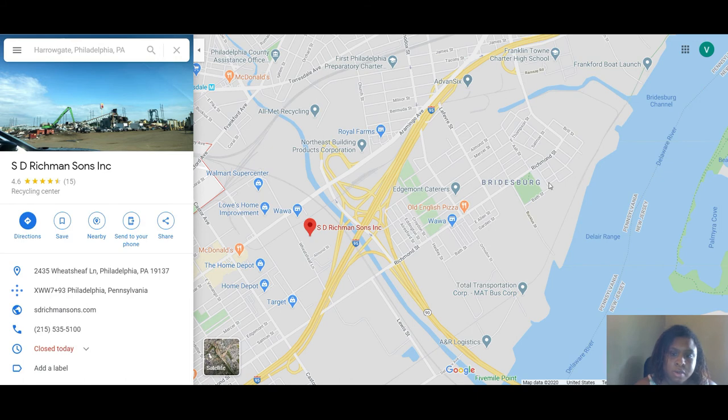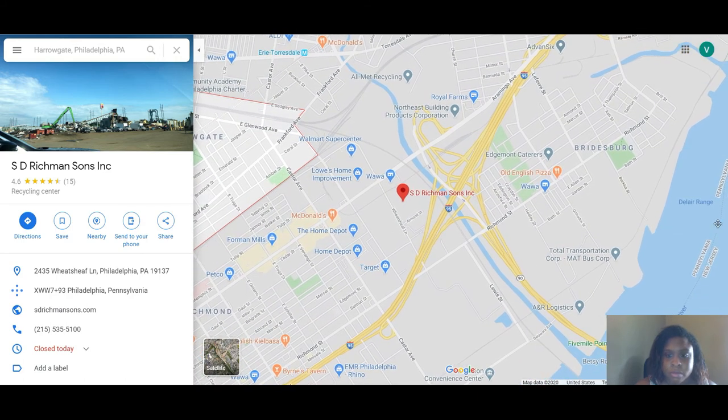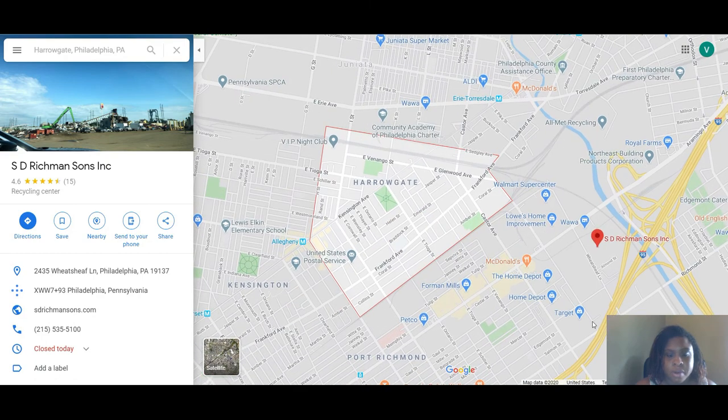Even this area could definitely have some opportunity — you're not too far from where everything else is. I would anticipate more opportunities and renovations, and home prices would definitely go up because you're so close to Kensington and Port Richmond's commercial district. That is Harrogate.